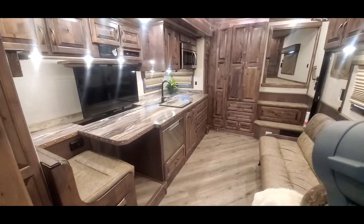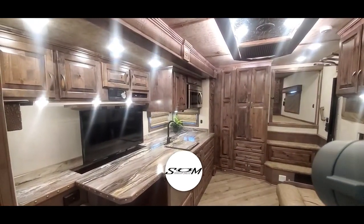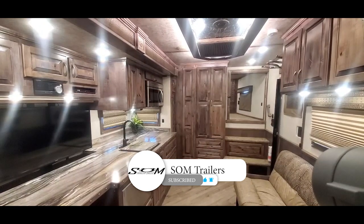Super nice trailer for sale. You can check us out at SOMTrailers.com. Make sure you hit that like and subscribe button on the YouTube channel.